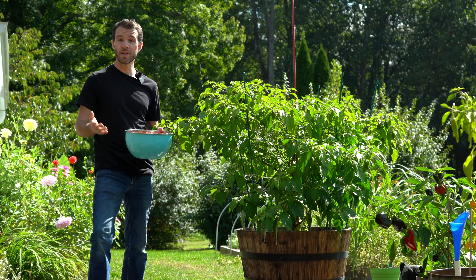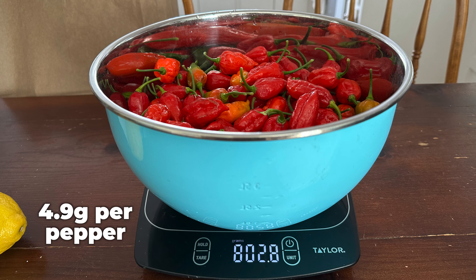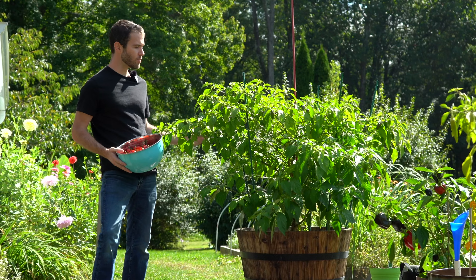What do you think? If you joined us in this challenge, how did your Dorset Nagas come out — what's your total count? I will be weighing these as well, just to see what the average size of the pod is. I think that matters just as much as the count on the plant. We'll probably get a smaller fourth harvest off of this plant.